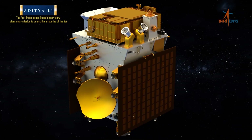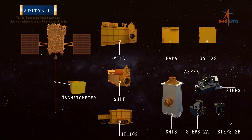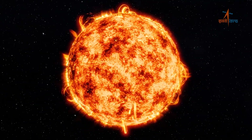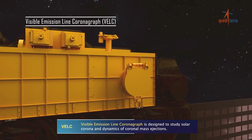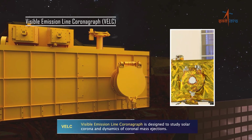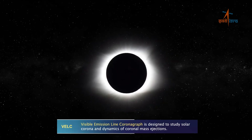The Aditya L1 mission carries a suite of seven scientific payloads to carry out systematic study of the Sun. The Visible Emission Line Coronagraph (VELC) studies the solar corona and dynamics of coronal mass ejections.